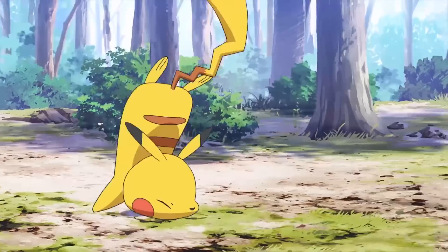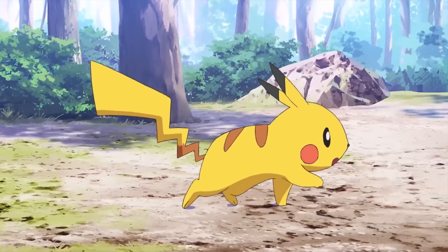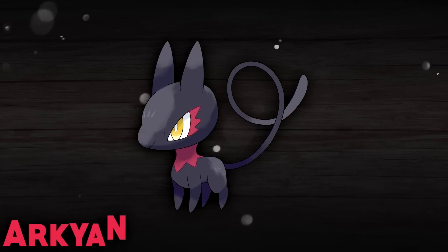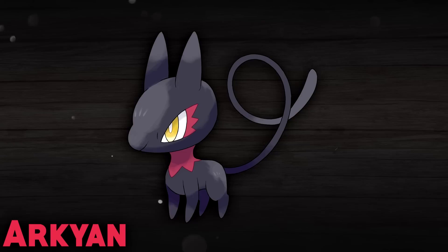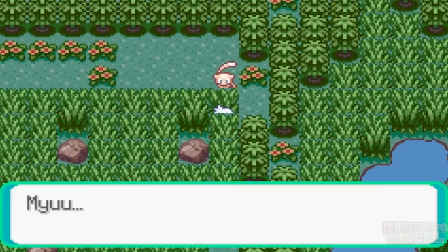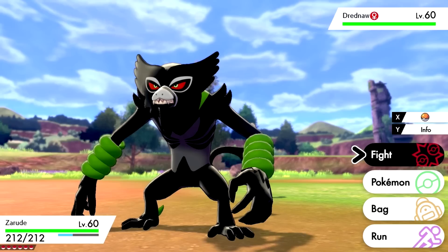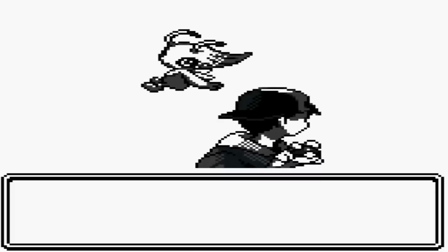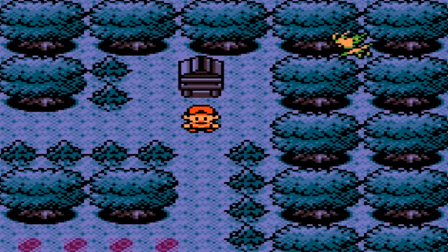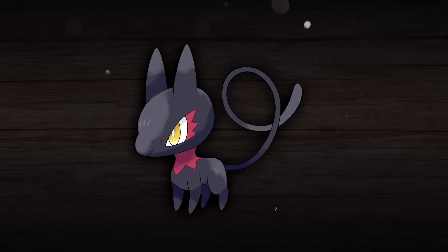Let's begin in Kanto and take a look at what the original Pokémon region could look like with a brand new mythical. This is Archeon, and it is what I imagine a new mythical in the Kanto region could be like. Now, when it comes to mythicals, their background and lore is everything, or at least that's how it should be. So in addition to the Pokémon, I've also come up with a scenario as to how these Pokémon could appear in these regions. For Archeon,